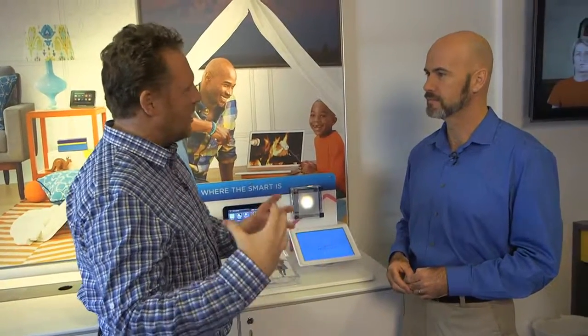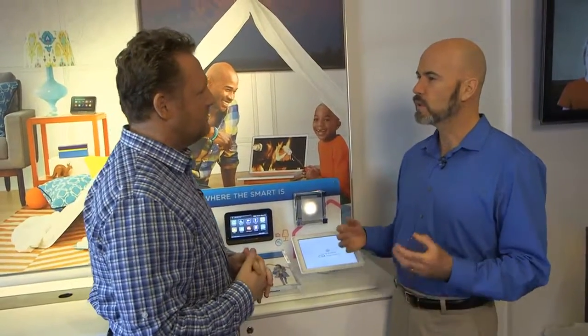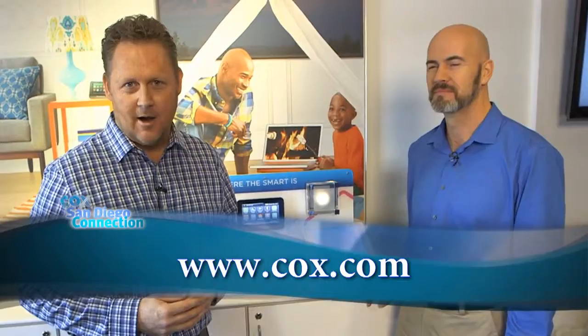It's a unique package for folks interested in having more control at home when they're not there — and that isn't offered very many places. We really asked our customers what sort of lifestyle do you live, and tried to fashion HomeLife around our customer segments. Thank you, Rylan. Hope you learned a little bit about Cox HomeLife. If you want more information, just head to our website at cox.com.